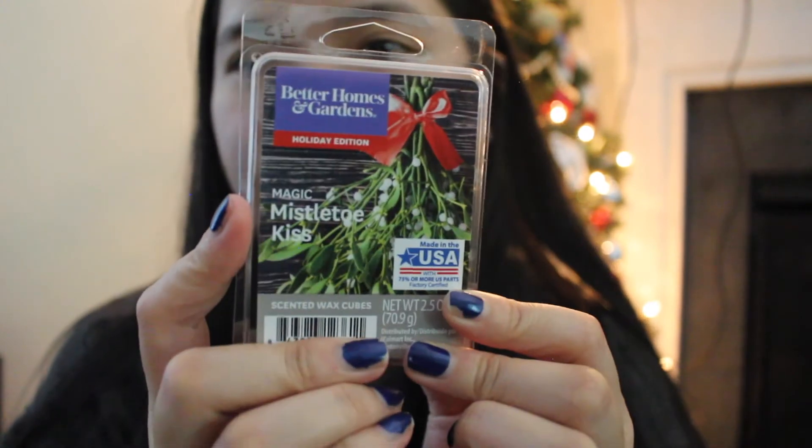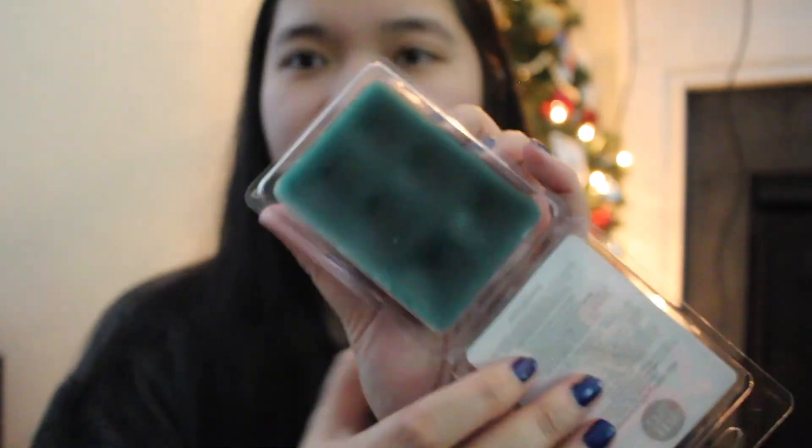Then we have Magic Mistletoe Kiss — the packaging is everything, look how cute that is! The wax is green, like an emerald green. That smells so good. On the bottom I can smell more of that green tree spruce scent, and on the top I smell more of a cologne scent. Wow, that smells so good and looks really good too. I was really doubting these tree scents but they're more cologne than anything.